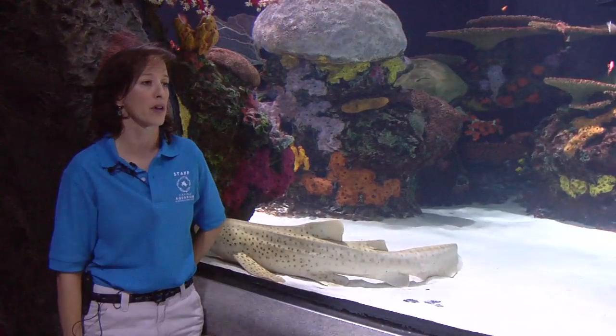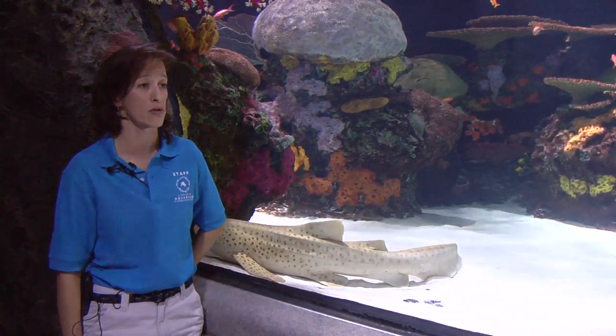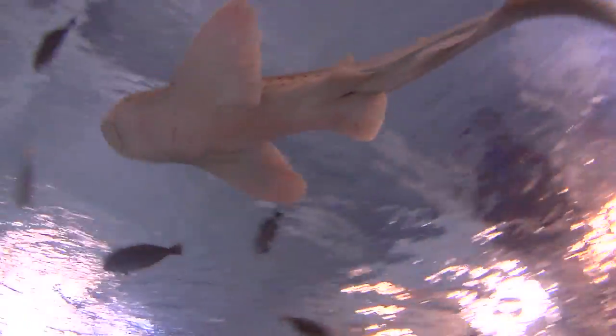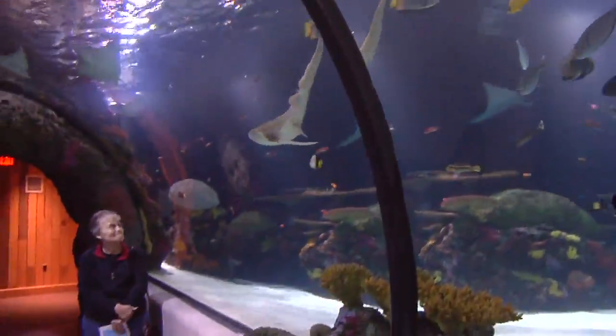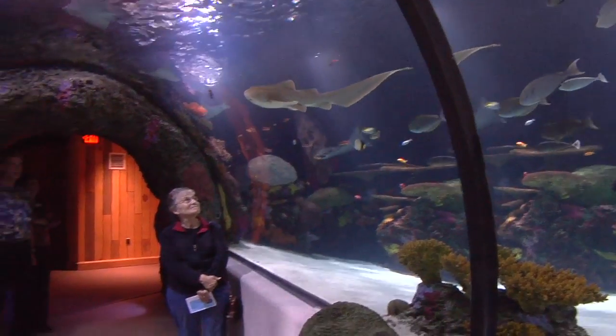We're going to be holding Mina here for several years until she grows a little bit larger. Then she'll be sent to another facility where she'll continue her life and possibly become a breeding female in a breeding program for other facilities around the country.